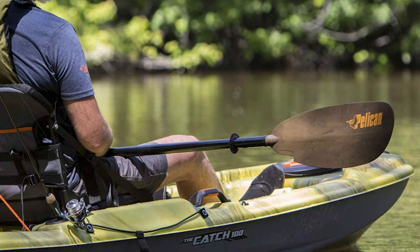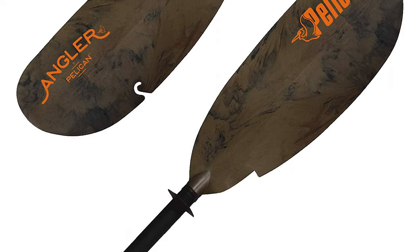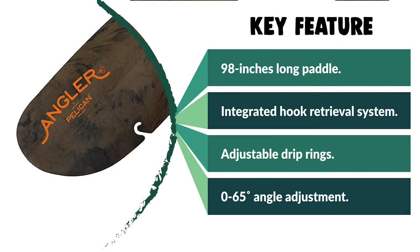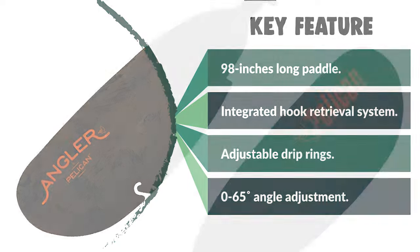You'll keep your hands dry thanks to the drip rings. Fishermen will appreciate the incorporated tape measure along the paddle's shaft and retrieval hooks built into the blade. This paddle is ideal for recreational paddlers over 5 foot 5 inches in kayaks over 32 inches wide.